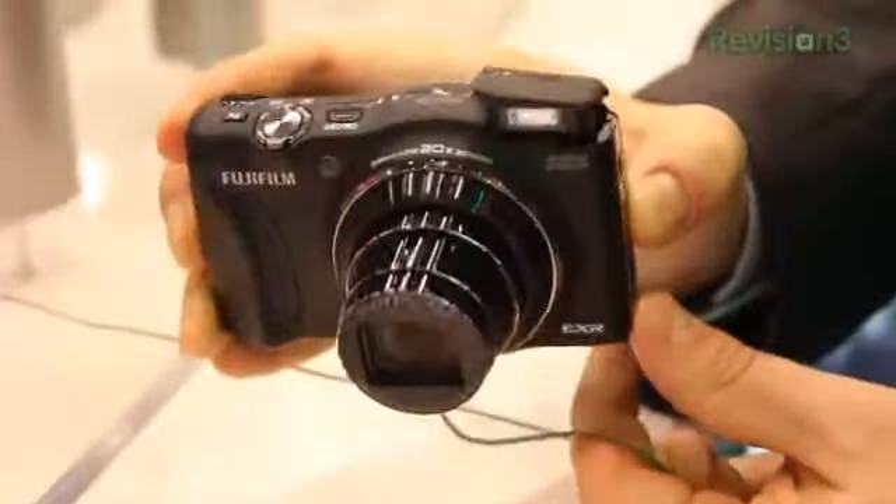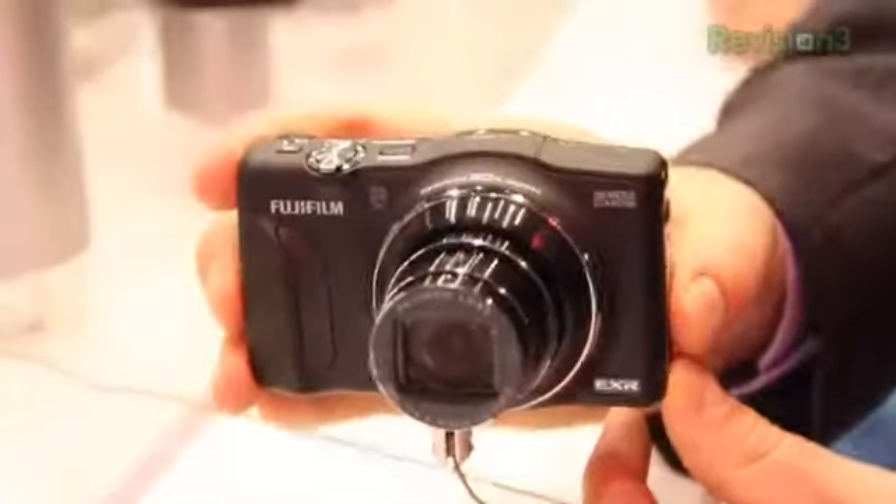This camera is going to be available in March for $379.95.